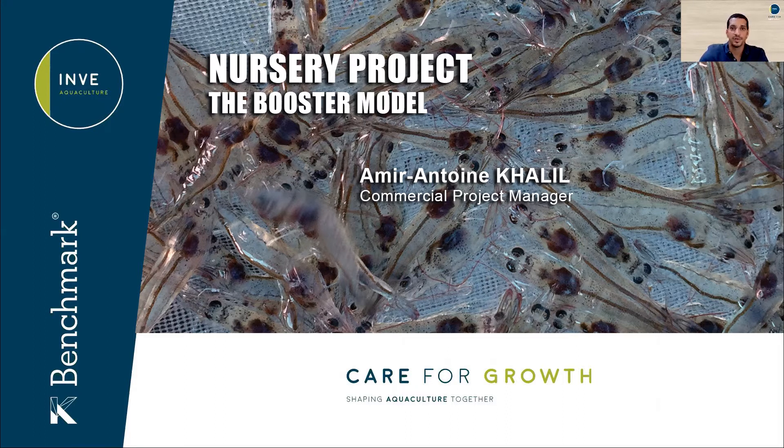The second episode detailed the fundamentals INVE believes in and focuses on. These main critical success factors — which are microbial management, nutrition and health — are mandatory to successfully use this transition period so that the shrimp are transferred into the grow-out ponds in an excellent general health status. Today, we are going through one of the three models called the booster model.